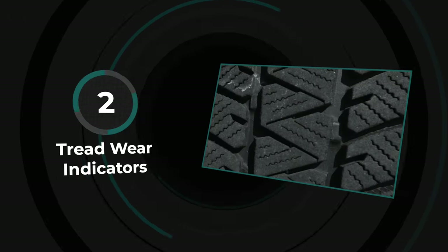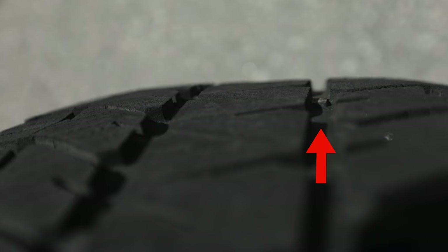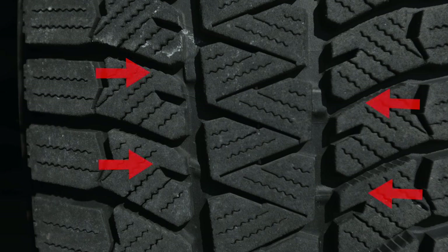The second way to determine if you're at or below that threshold is to check the tire tread wear indicators. You'll find them on all tires, located within the actual tire grooves in a number of spots on each tire. When the tread wears down to the point where it's even with these wear indicators, it's time to replace the tires.